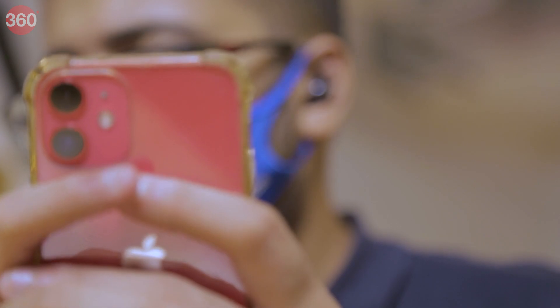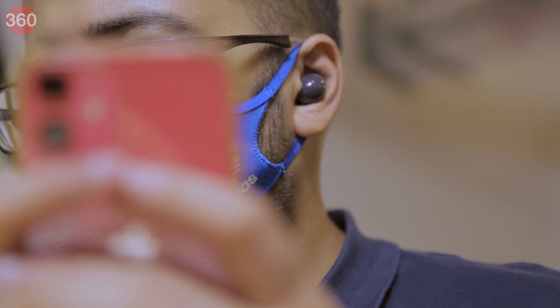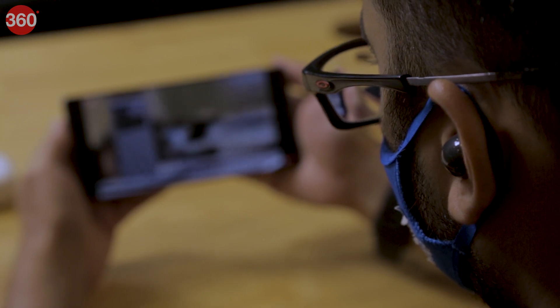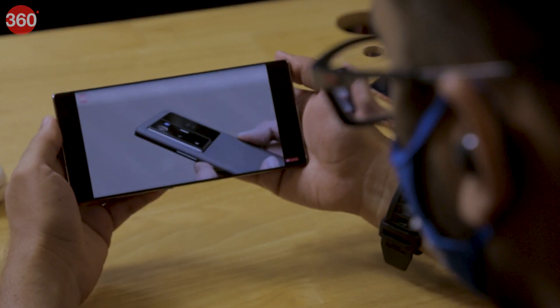The Samsung Galaxy Buds 2 isn't a flagship true wireless headset, competing more closely with mid-range options such as the OnePlus Buds Pro and Oppo Enco X. However, there is a lot to like, even for the price — good active noise cancellation, support for the Scalable Advanced Bluetooth audio codec, and very good tuning. Even using the AAC codec on a non-Samsung device, sound quality is pretty good at moderate volumes. The sound is engaging and involving, with a natural sonic signature allowing all elements of the frequency range to shine.